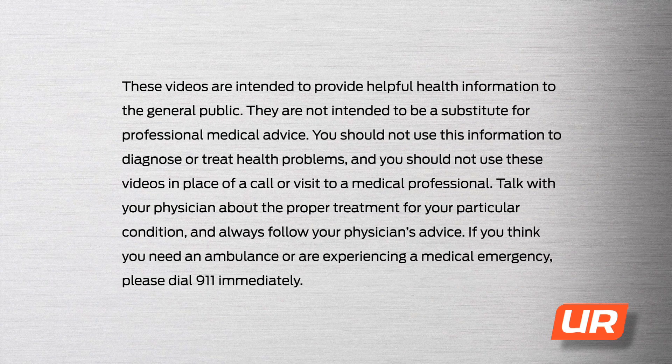These videos are intended to provide helpful health information to the general public. They are not intended to be a substitute for professional medical advice. You should not use this information to diagnose or treat health problems, and you should not use these videos in place of a call or visit to a medical professional. Talk with your physician about the proper treatment for your particular condition and always follow your physician's advice. If you think you need an ambulance or are experiencing a medical emergency, please dial 911 immediately.